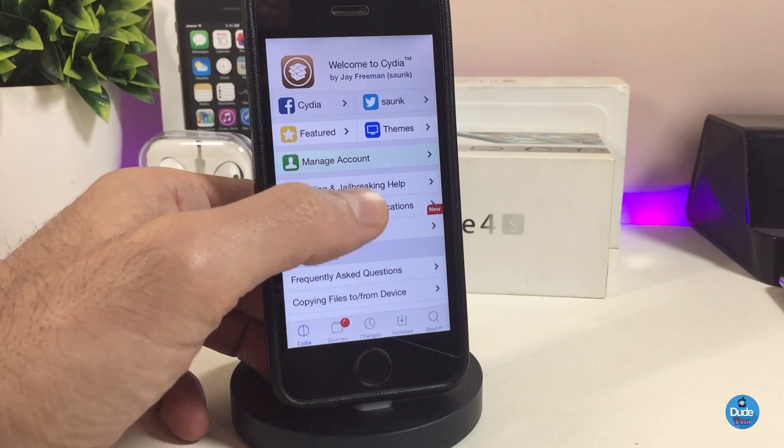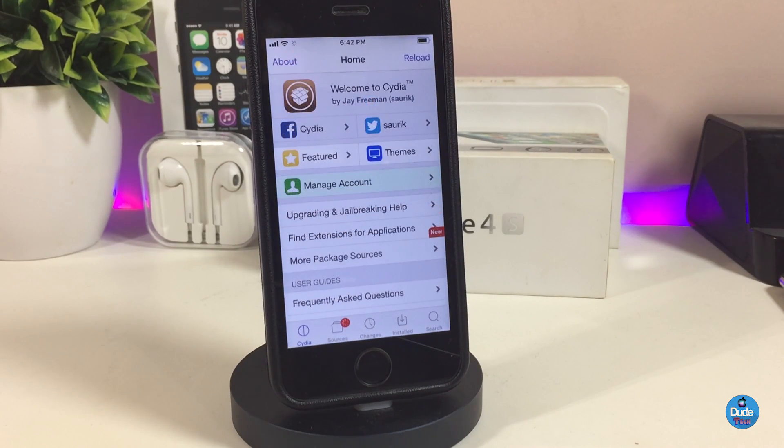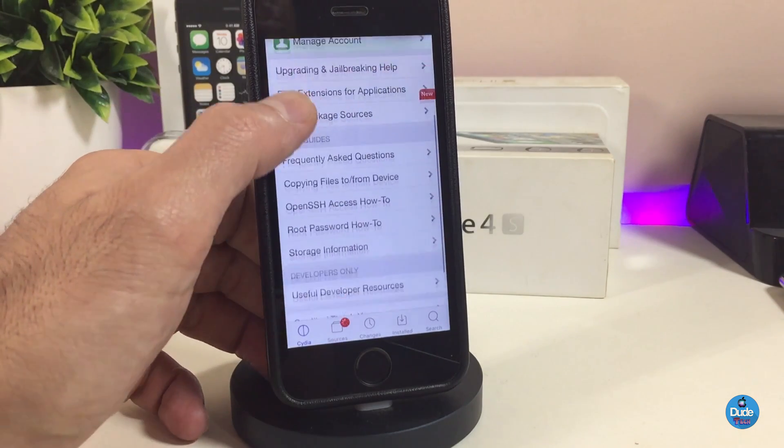This is the Unc0ver jailbreak. If you want to replace your Electra with Unc0ver, as I mentioned this is for iOS 11.0 up to iOS 11.3.1, and it will also work for iOS 11.4 beta 1 up to beta 3.